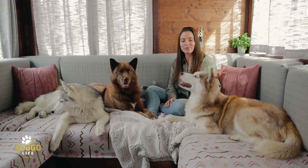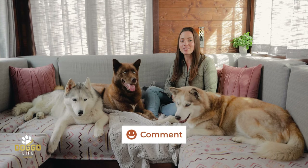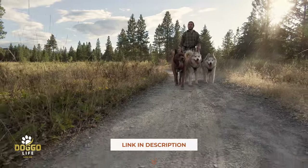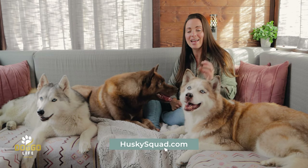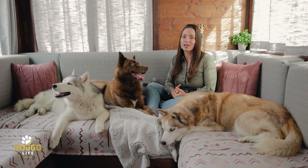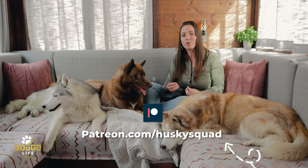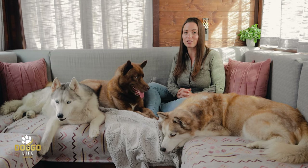Did you like this video? Was it helpful? Are you going to try it with your dog? Let us know in the comment section below. Everything we talked about in this video — all these products — will be linked in the description and on huskiesquad.com. Also, thank you so much to our Patreons for supporting the channel. If you want to join our Patreon, look up Husky Squad to be part of our community. Thank you so much for watching and we'll see you next time on Doggo Life.